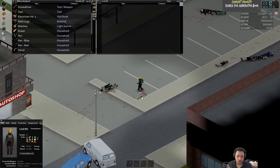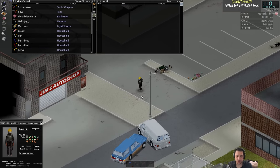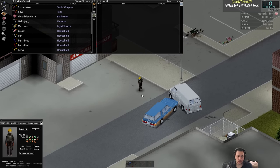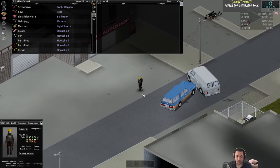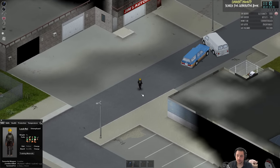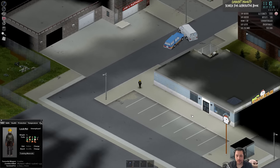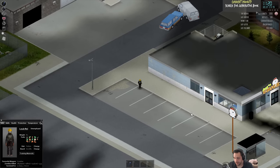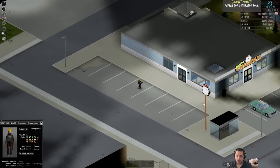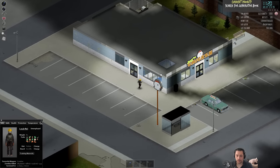My current kill count is about 435 - 284 of those are with weapons, zero fire, and 151 with cars. I do suspect that my immediate neighborhood is rather empty because of all the car running over I did.